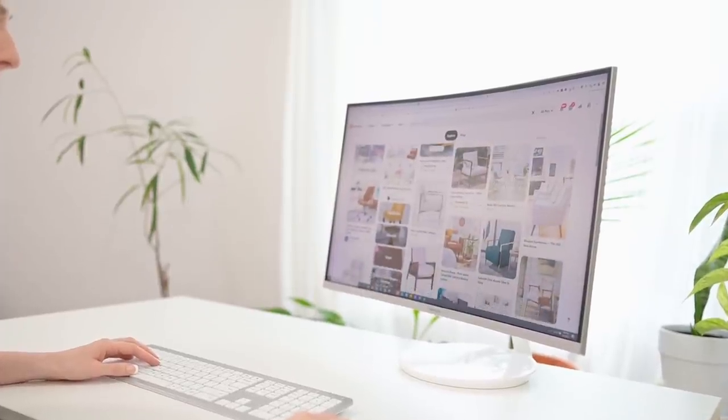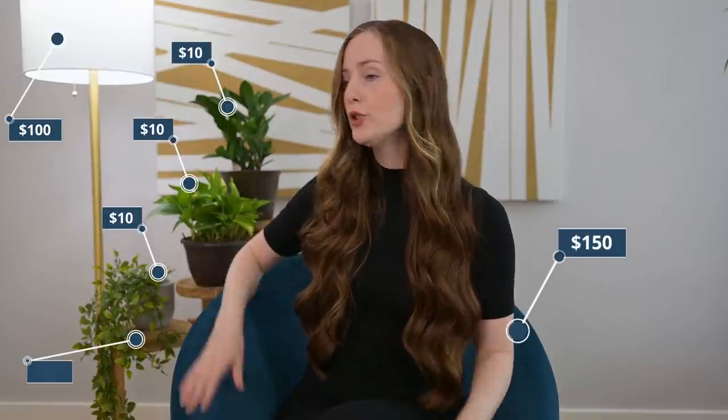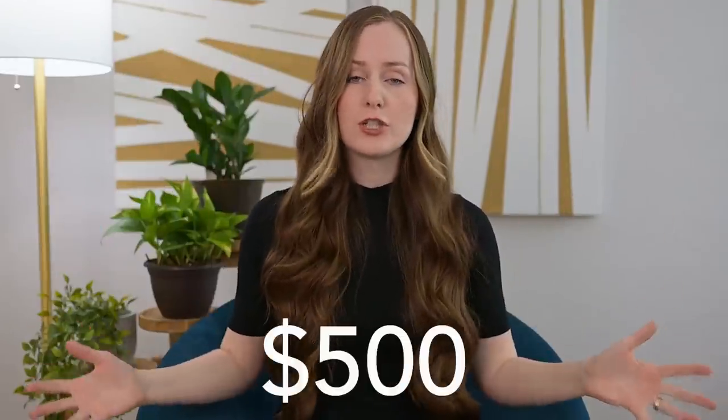Before we wrap this up, let me quickly walk you through how much each of these different pieces cost. You really could accomplish something very similar by repurposing items from your house or buying used items — I was in a bit of a time crunch so I purchased most items online. This chair cost around $150, the lamp cost $100, so that's $250. The plant stand I got locally for $30, and each of the plants cost about $10 — so add $60, bringing us to $310. The three acoustic panels cost $50 each, totaling $150, bringing us to $460. The clock was another $30, so about $500 total to build out the set.